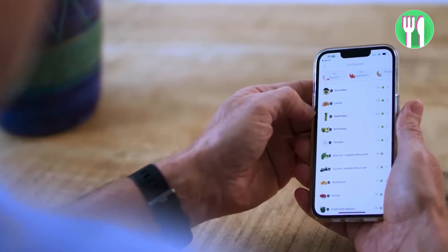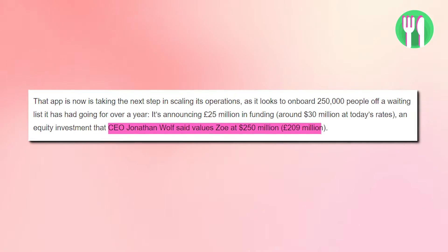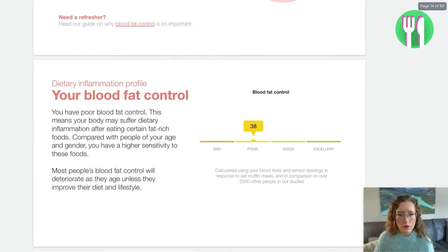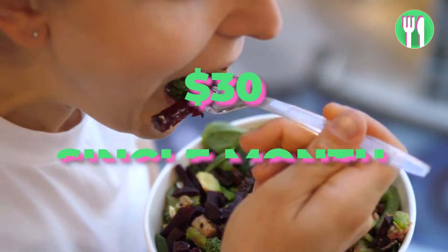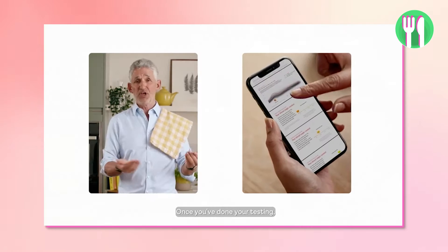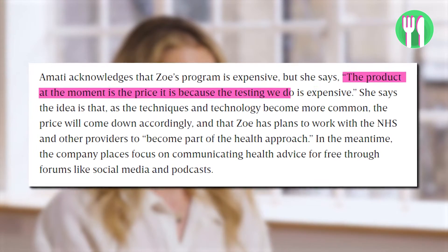The personal nutrition space is big business. The Zoe app has raised almost $30 million and one CEO has valued it at $250 million. It also has high-profile investors such as Stephen Bartlett. But what is the cost for you? Prices start at $73 for a single month and go down to $30 per month for a year-long plan. The Zoe test kit costs $294, or six payments of $49, plus the cost of membership. Federico Amati, a medical scientist, nutritionist and science communication strategist at Zoe, says the product is the price it is because the testing you do is expensive.